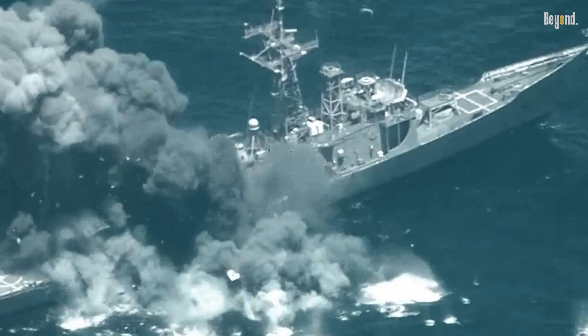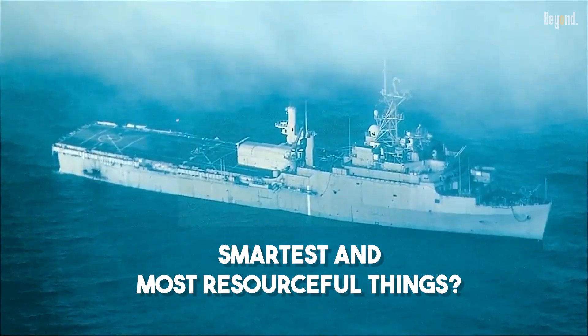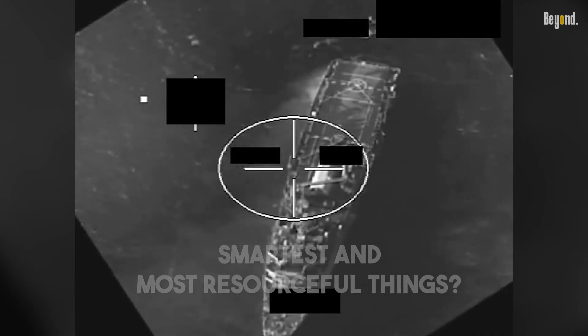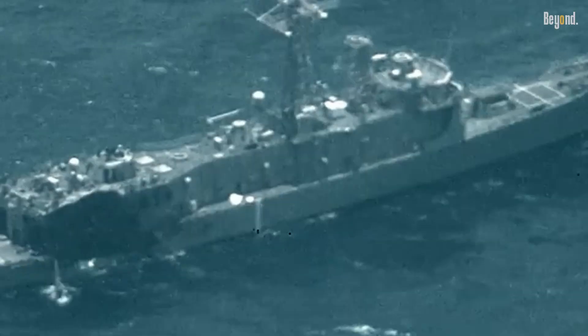Ever seen footage of a massive, billion-dollar warship being deliberately sent to the bottom of the ocean? It seems like an incredible waste, right? But what if I told you this grand, watery farewell is actually one of the smartest and most resourceful things the Navy can do? It's not about waste — it's about a complex calculation from the US Navy.